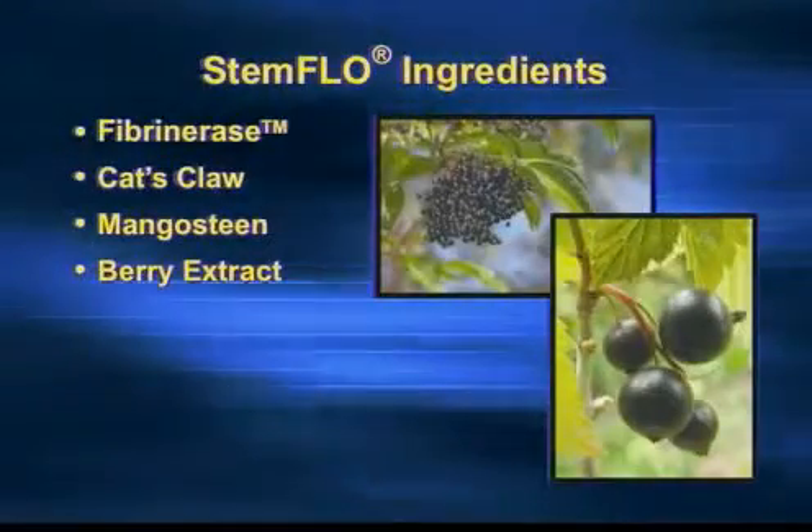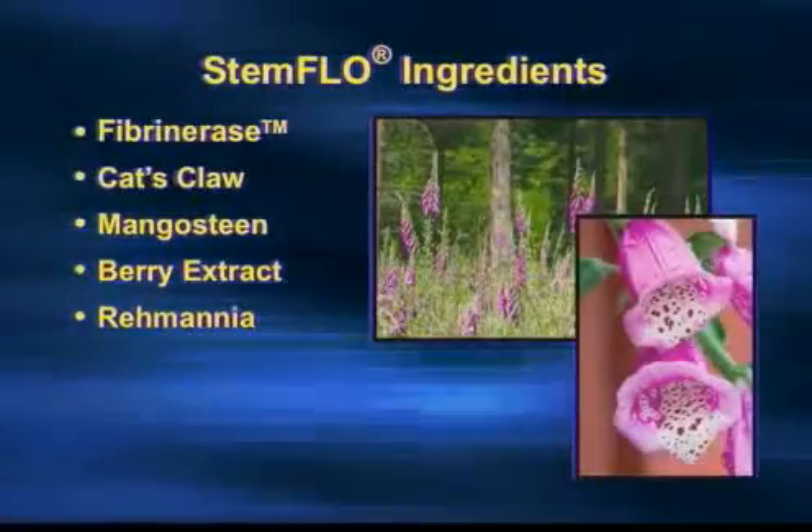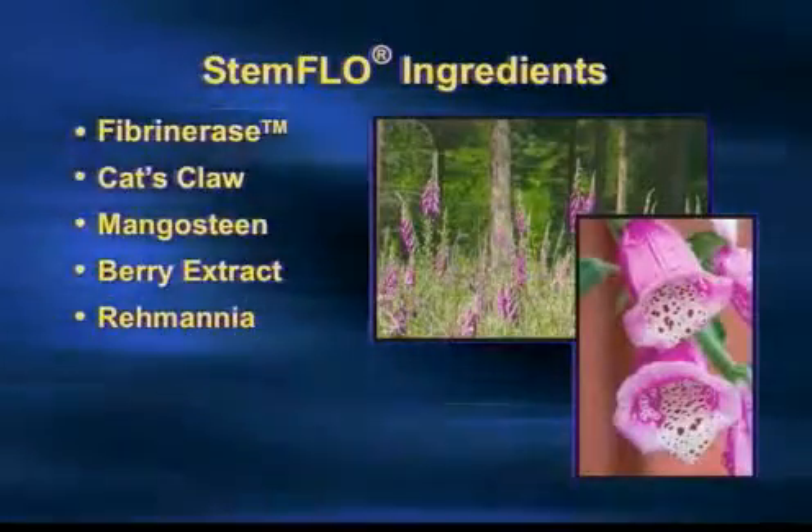There is a Chinese herb called Romania. It has been known for a very long time that it assists and supports optimal hemodynamics — meaning it helps fluids flow. In this case, it would be our blood. That's the reason Romania is part of Stem Flow.